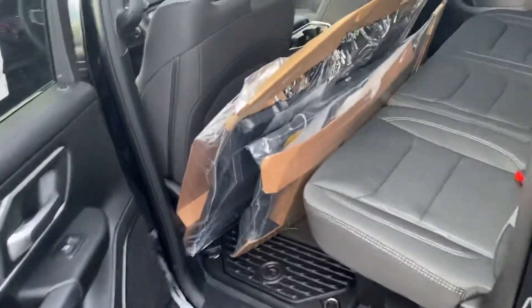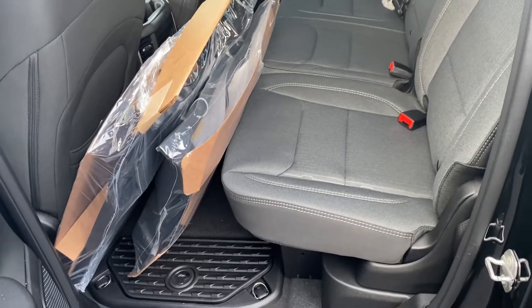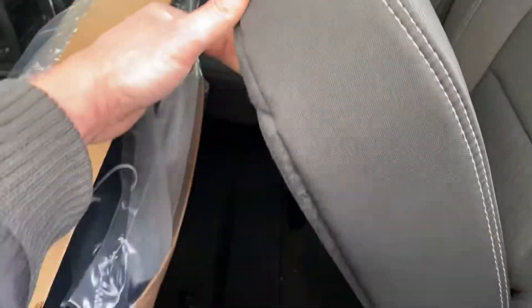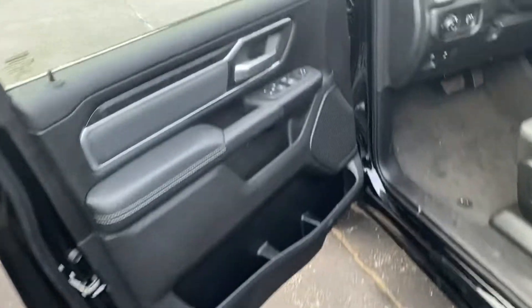Taking a look at the back seat, we've got some all-weather mats here, four inches more legroom than anybody else in the competition. These seats do fold up for additional storage, and we've got storage compartments in the floor. There are also power windows and power locks.